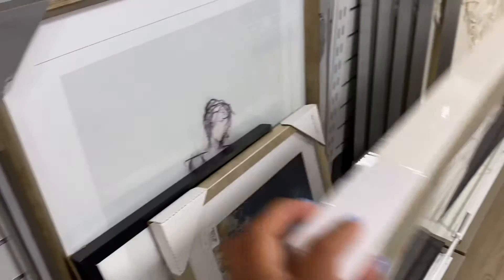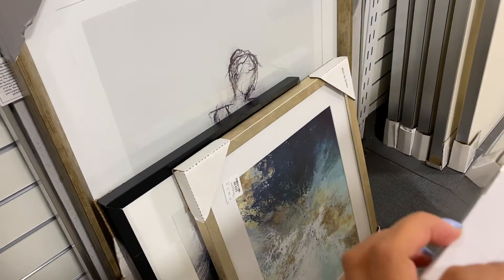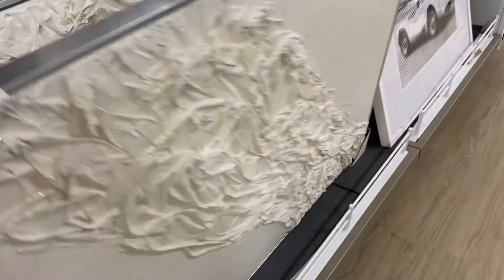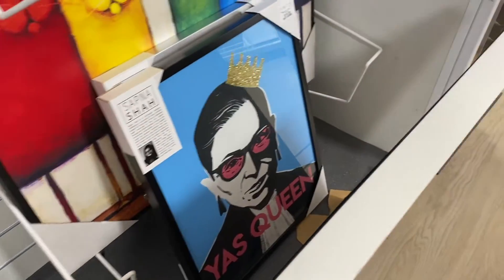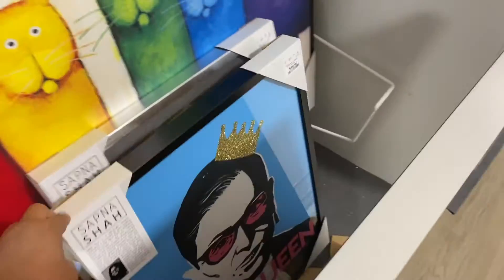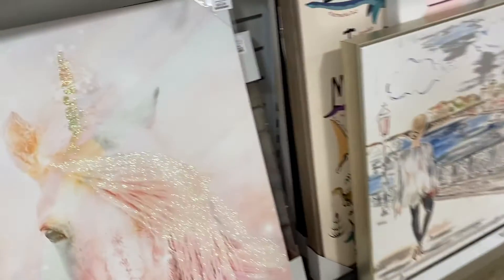These are other pieces that I see — really pretty. Let's see what other stuff they have. Marilyn Monroe. I don't see anything that I really like. Let's keep looking.